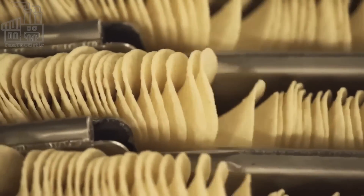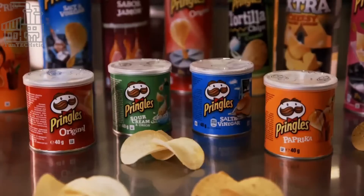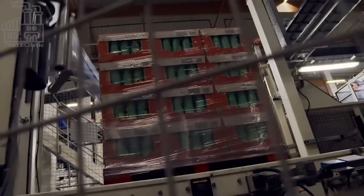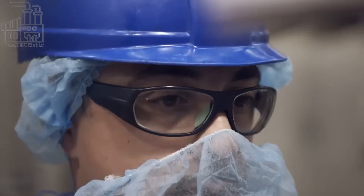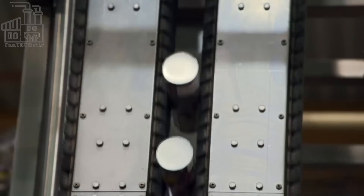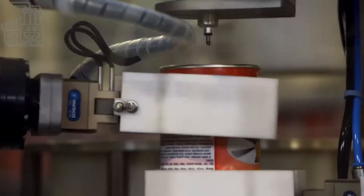Once the chip production is complete, samples are taken for another round of testing before the chips are packaged. They are weighed and checked to see if they have the right texture before their flavors are also tested. If any chip tastes weird or is coated with the wrong kind of flavor, the entire production line is shut down, and the process starts all over again, with more monitoring this time. However, in the absence of such issues, the chips move on to the next inspection phase. At the next and final step, samples of packaged Pringles are sent to a special room, where more flavor experts conduct a more thorough inspection of the flavor of the chips.